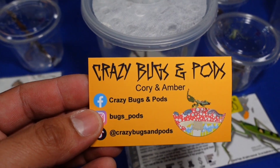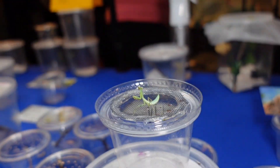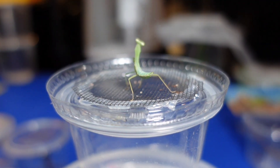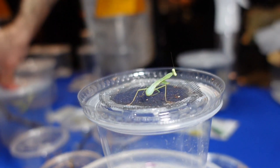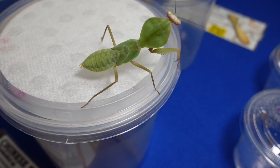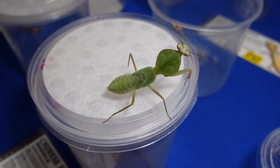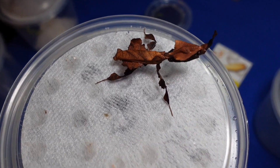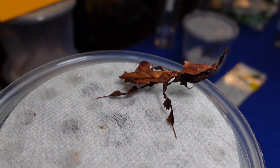Let's see some bugs — look at this tiny thing, super super tiny. There are several species of mantises in here. Just imagine looking at this in the wild — no way you would ever see it; it looks just like a leaf. So freaking awesome.